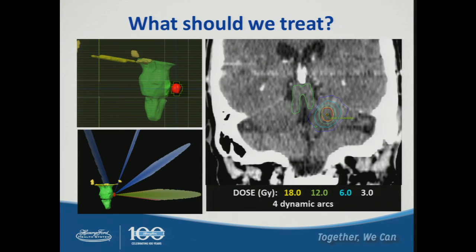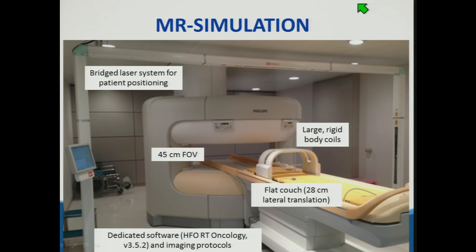Accurate lesion localization becomes increasingly important in the era of SRS and SBRT where treatments involve conformal arcs, dose sculpting away from critical organs, and single-fraction 18 Gy doses with four dynamic arcs — making GTV determination critically important. Our MR simulator is a one Tesla Philips scanner housed at our satellite facility in West Bloomfield. It features a bridge laser system for patient positioning, rigid body coils that fit around immobilization devices, a flat couch top for indexing all immobilization devices, and dedicated software and imaging protocols for QA.